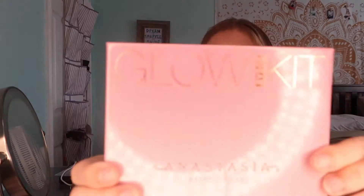Next I'm doing my Anastasia Beverly Hills Glow Kit highlight, taking the butterscotch shade right here, and I'm taking this brush. Okay guys, here comes the actual part of the look which is the eyeshadow.